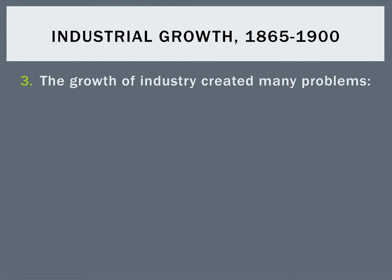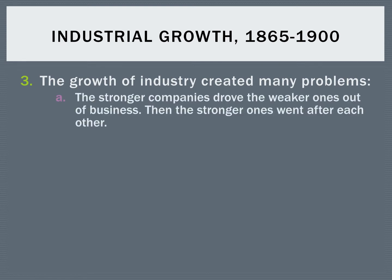Not everything about it was so great, though. This rapid growth of industry also created a bunch of problems. Stronger companies tended to drive weaker companies out of business, so if you wanted to start up a business, it was very difficult if you were competing with a big, strong company. Stronger companies tended to go after each other, and they either took each other out or they joined up together to create monopolies.